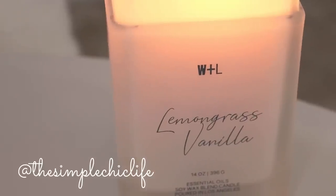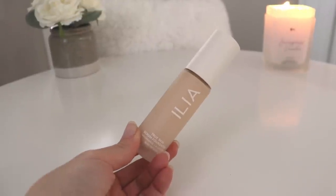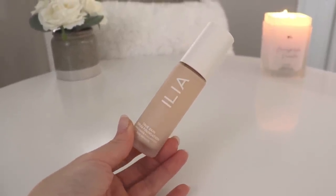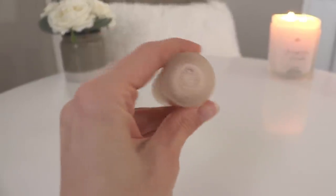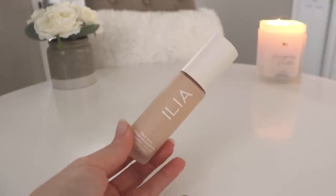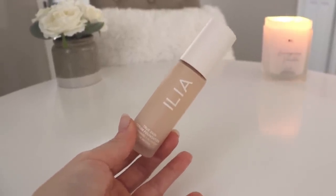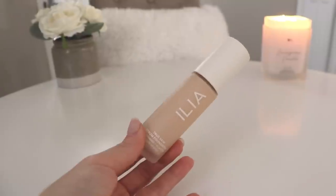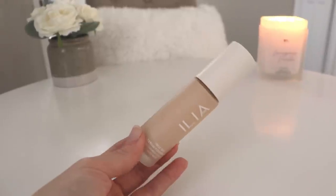Let's get started with tonight's Sephora haul. The very first item I'll share is something I got a couple of weeks ago — the True Skin Serum Foundation from Ilia. This is in the shade Mindoro. They market it as a medium coverage foundation, but honestly for me it's more of a serum-like light coverage.